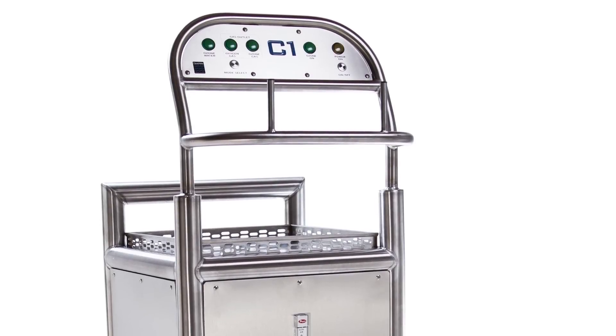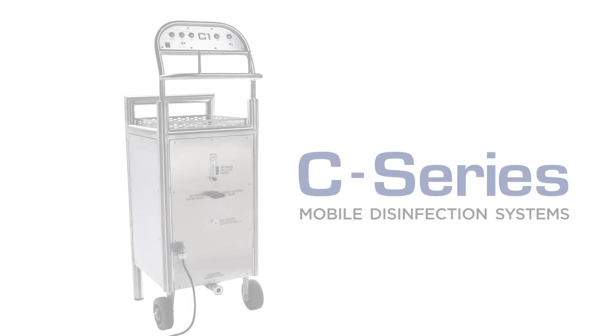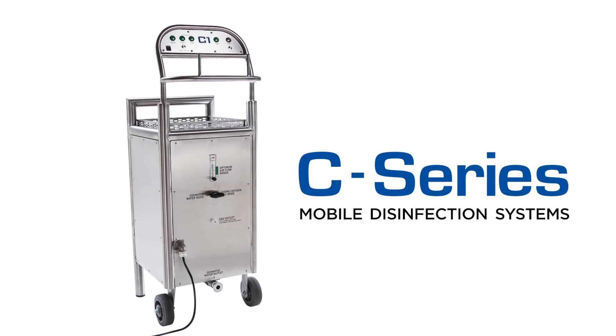Our goal in creating the C-Series was to design and engineer an advanced ozone delivery system, ideally suited for winery and brewery production.